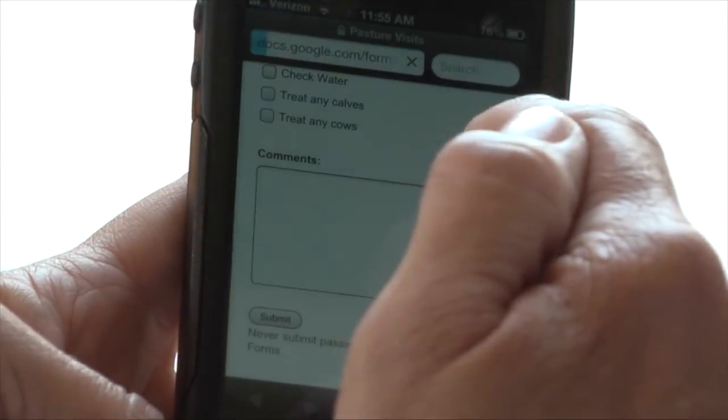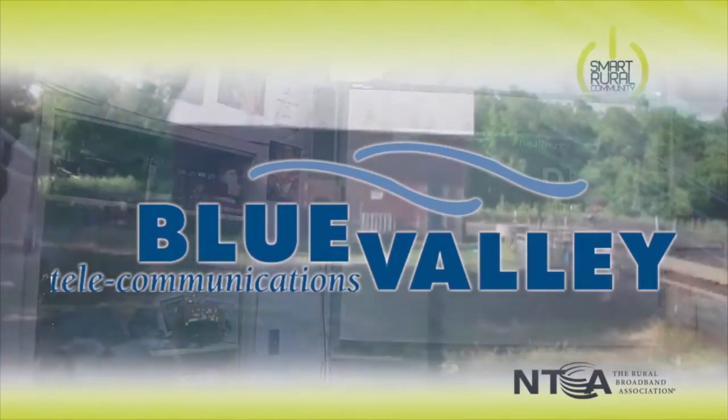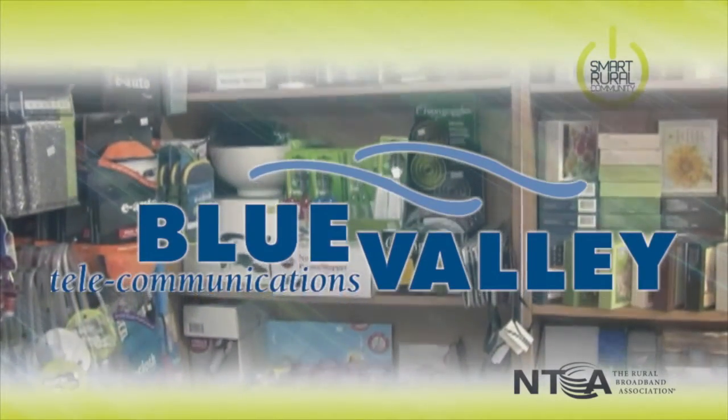Broadband has become as important to us as highways. That is why DocTalk is teaming up with NTCA, the Rural Broadband Association, and rural broadband companies like Blue Valley Telecommunications in fighting for quality broadband access through the program Smart Rural Communities.